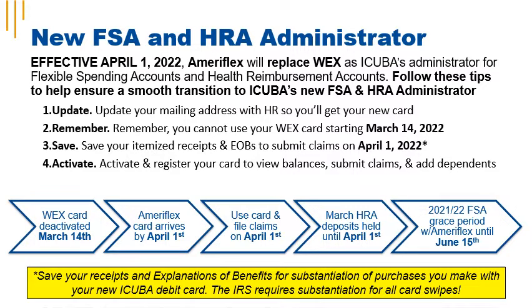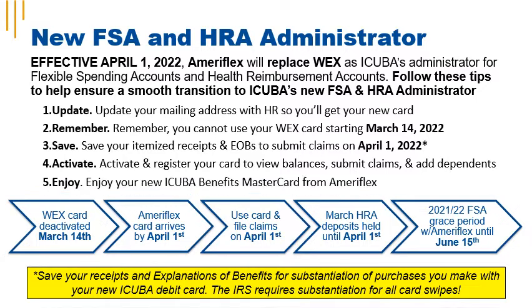Four, activate and register your new card to view balances, submit claims, and add dependents to your account at Ameriflex. Five, sit back and enjoy your new iCuba Benefits MasterCard. As a reminder, saving your receipts and your explanation of benefits for substantiation is required by the IRS.